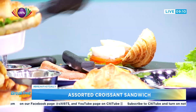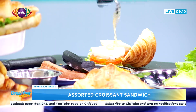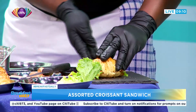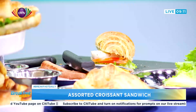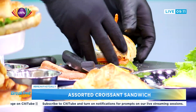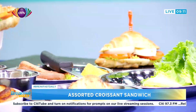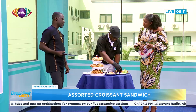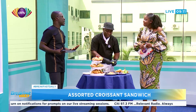You have to get something to hold it all together — so this is our first one done! Now moving on to the second one. I love the idea of using the croissant because the croissant already has its own vibe.